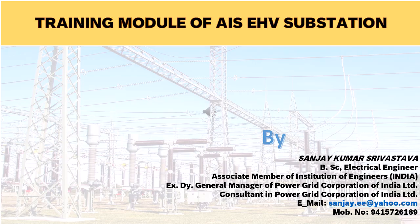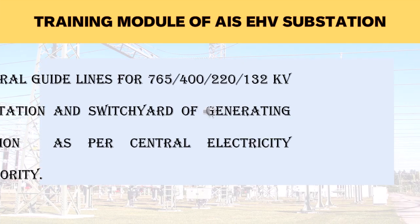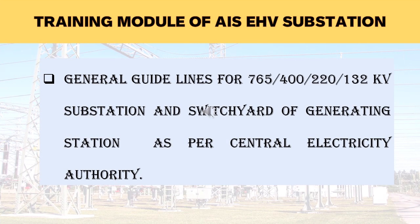Details of the training module are as follows. In this section, general guidelines of 765 kV, 400 kV, 220 kV and 132 kV substations and switchyards will be presented; using these guidelines, an overview will be elaborated.